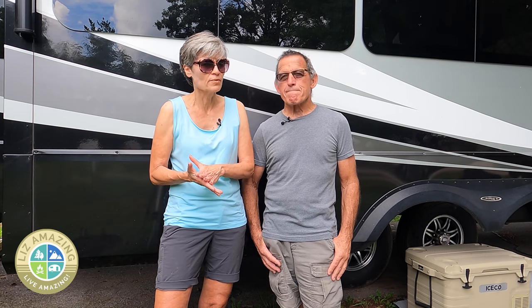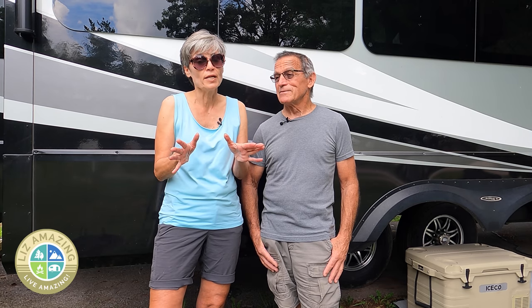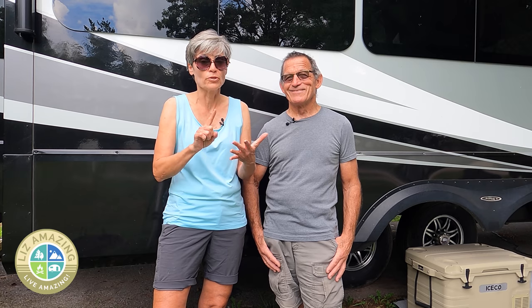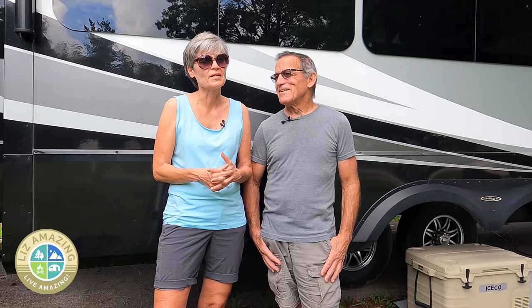So we've answered the question on the thing you have to do — you have to wash your RV. No matter how you do it, you've got a few different ways: you can do it at the campsite, in your driveway, or on the road at a truck wash.